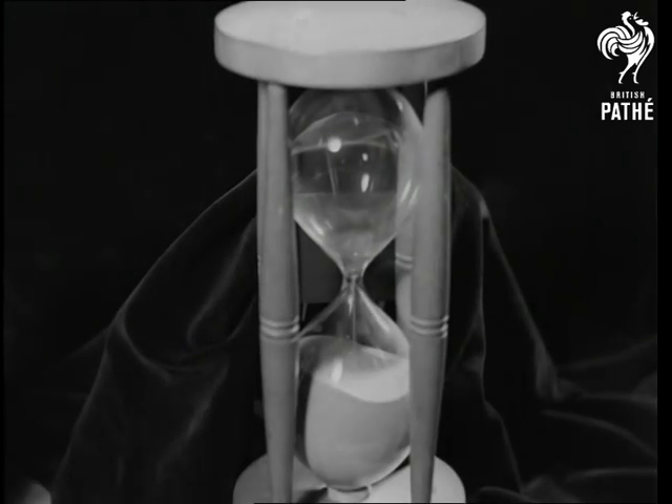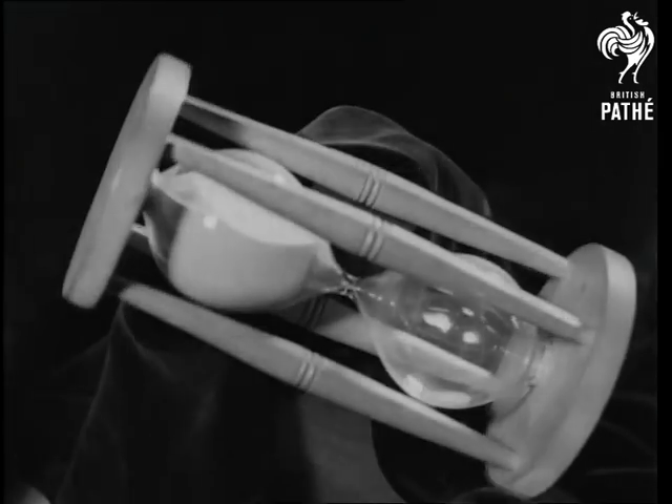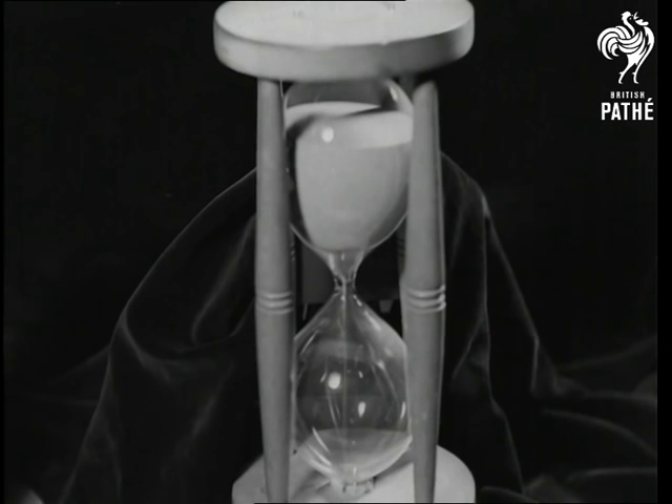For hundreds of years the sand glass has been used and is still a helpful timekeeper. This particular example is a two-hour glass.